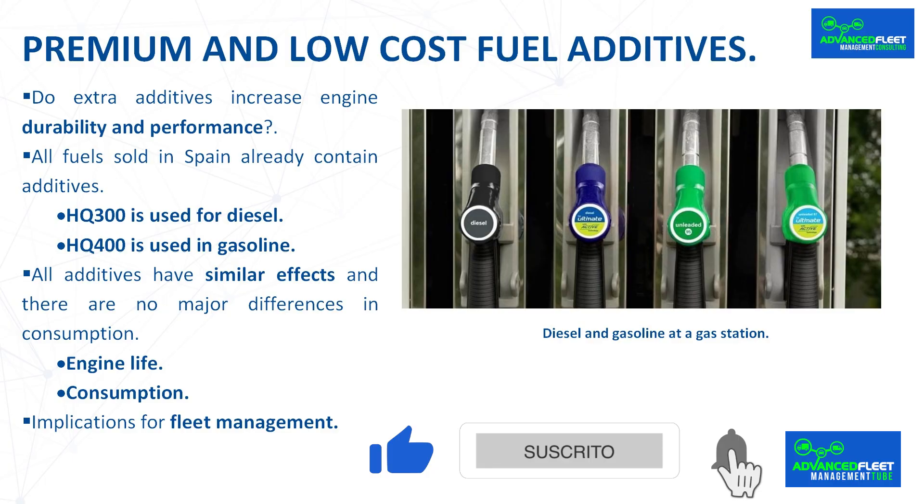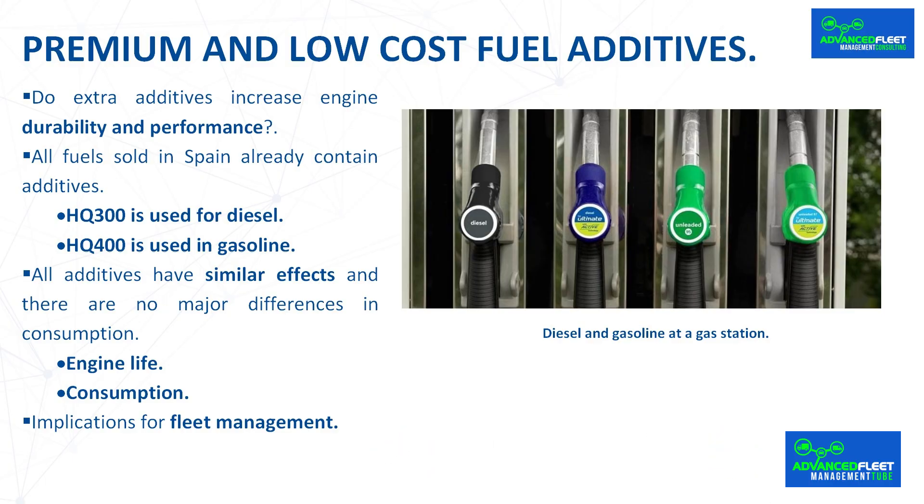Gasoline and diesel must always meet minimum quality and property requirements regulated by law — a quality that is sufficient for them to be used by all engines that accept that type of fuel. Also taking into account that all fuels are good, both those sold at premium service stations and low-cost gas stations, as they have the same minimum quality and approval requirements.